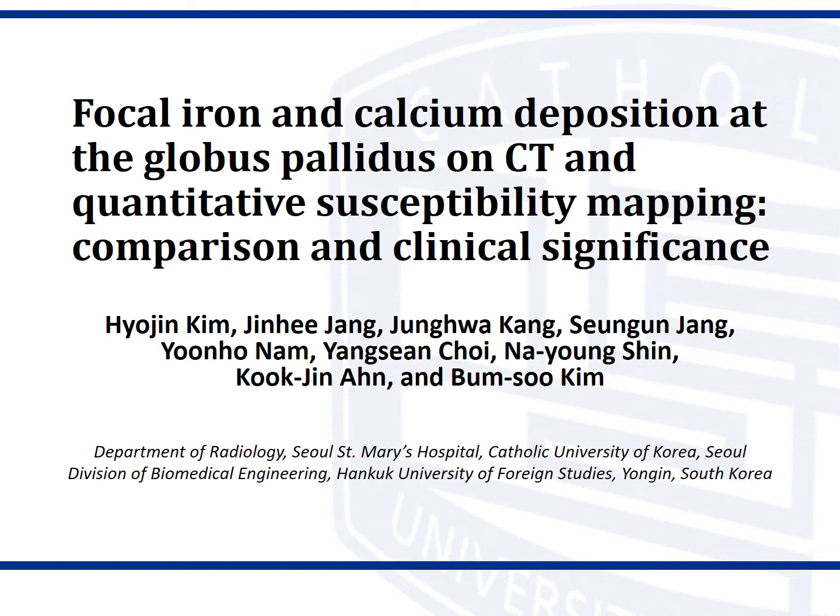The title of our research is Focal Iron and Calcium Deposition at the Globus Pallidus on CT and Quantitative Susceptibility Mapping: Comparison and Clinical Significance.